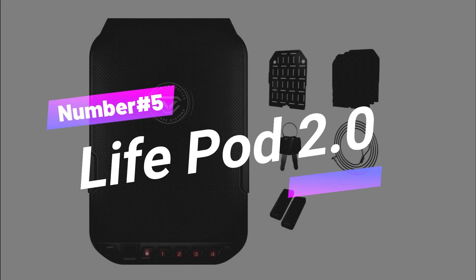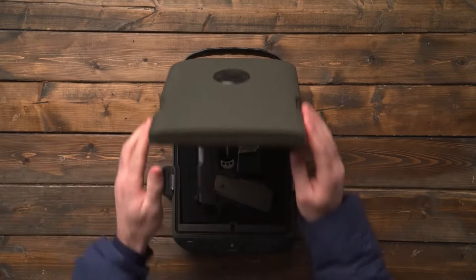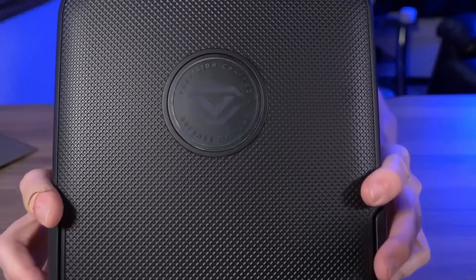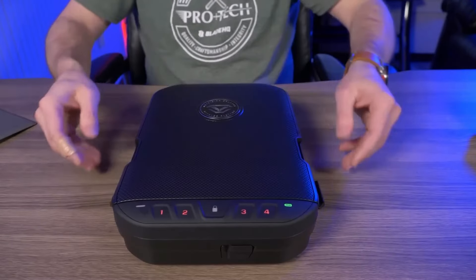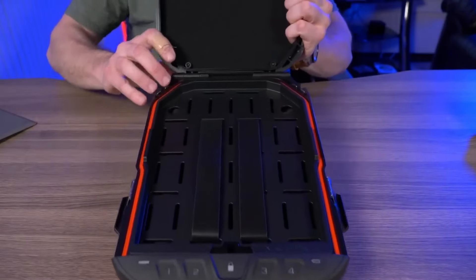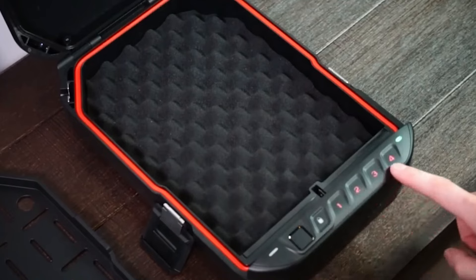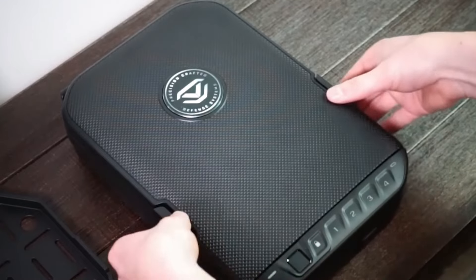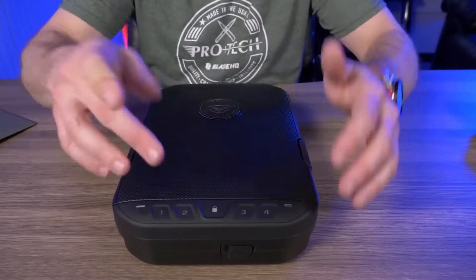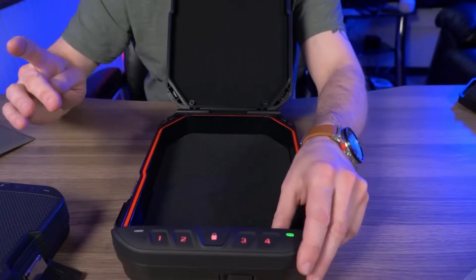Number 5: LifePod 2.0. Halfway through our list at number 5 is the LifePod 2.0 by Voltec Safe. This sleek and portable safe is a game-changer in personal security. Whether you need to secure valuables at home or while traveling, the LifePod 2.0 has got you covered. Its rugged exterior is built to withstand any environment, while the interior features customizable foam inserts to keep your valuables organized and protected. The LifePod 2.0 features biometric fingerprint scanning, ensuring that only authorized users can access its contents.